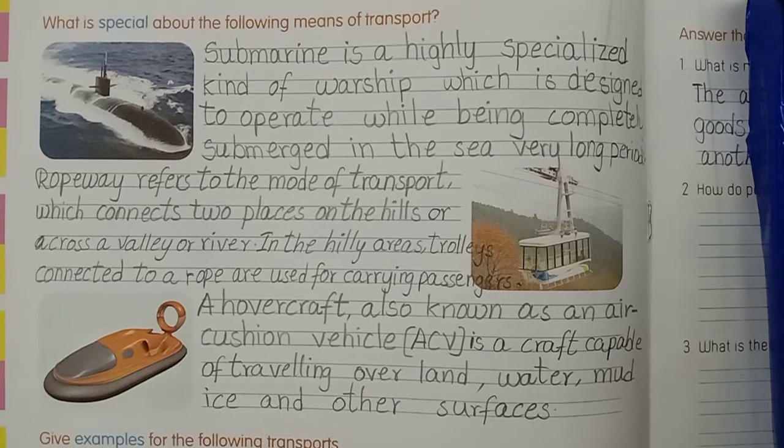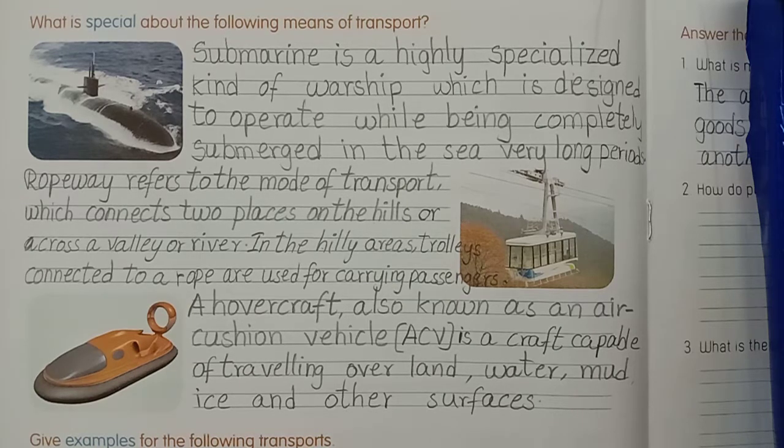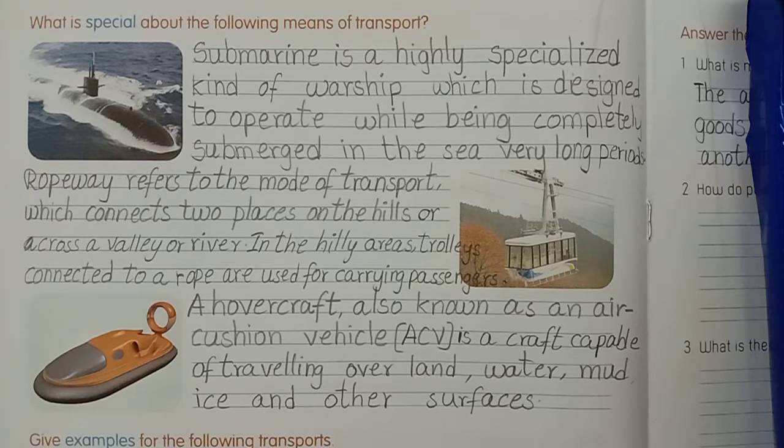Now I am going to tell you about page number 20. What is special about the following means of transport? Take out your workbooks, open page number 20. Take one pencil, sharpen your pencil children, and write here neatly.